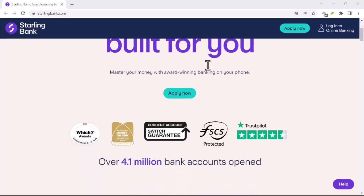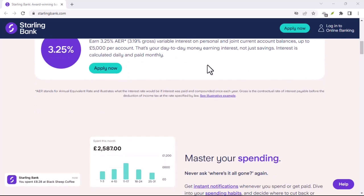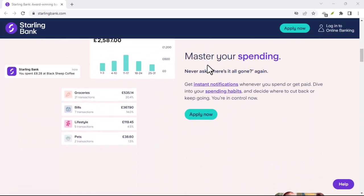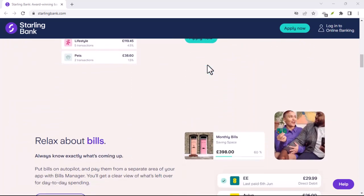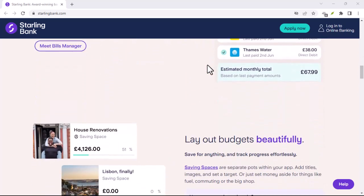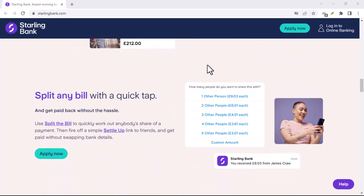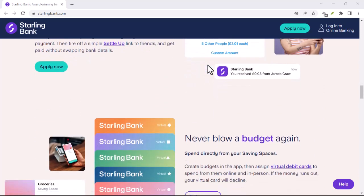Ever been stuck in a situation where you need cash and your debit card just isn't cutting it? Maybe you're at a charming little market that only accepts bills, or perhaps you want to surprise a friend with some physical birthday money. Whatever the reason, having access to cold, hard cash can be a lifesaver. Now, if you're a Starling Bank customer, you might be wondering: